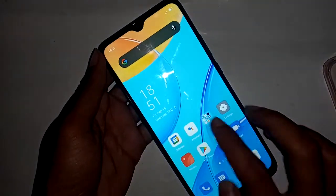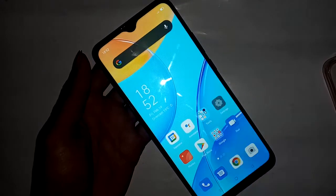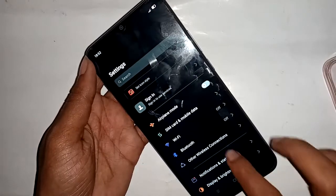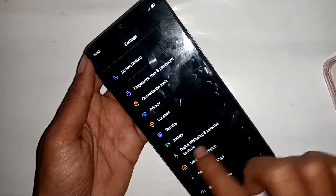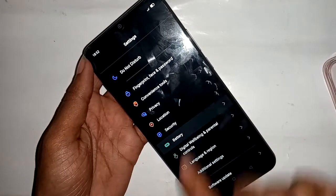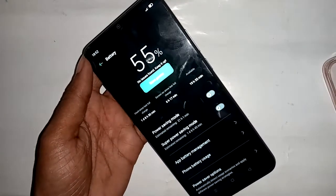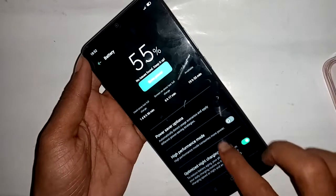To solve this problem, go to Settings. Click on the Settings option and a new page will appear. Pull down to find the Battery option. Press on the Battery option and a new interface will appear. Then pull down and scroll down again.